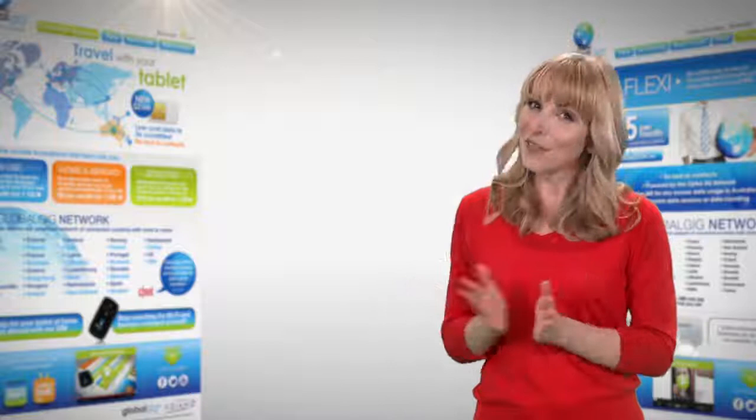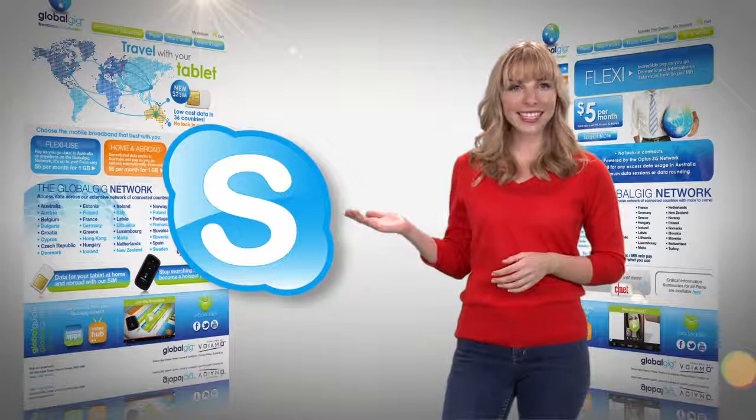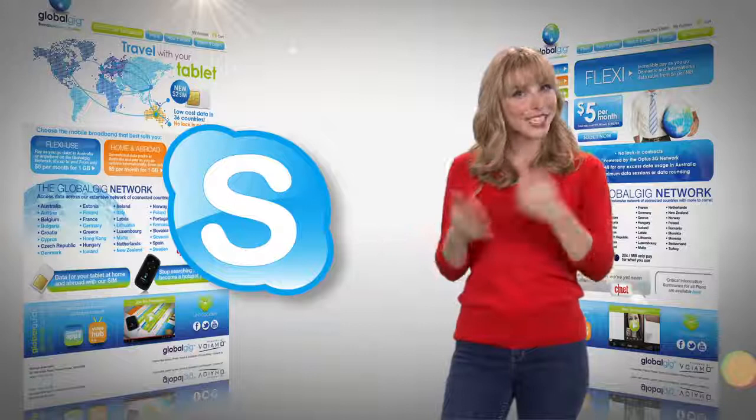Log into your Skype account and see your family and friends on video chat. Chat one-on-one or in a group — it's up to you, and it's free of call costs using your GlobalGig data connection.